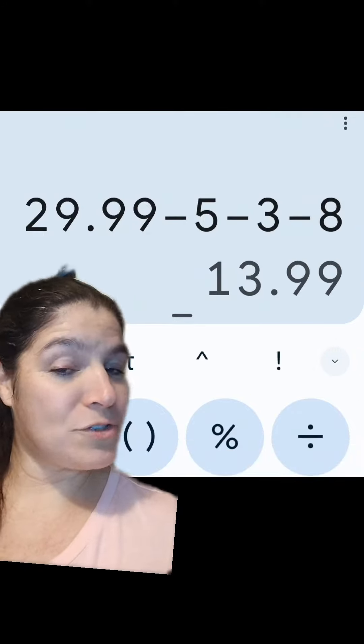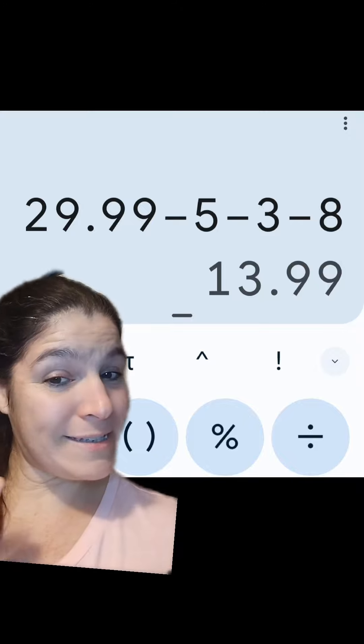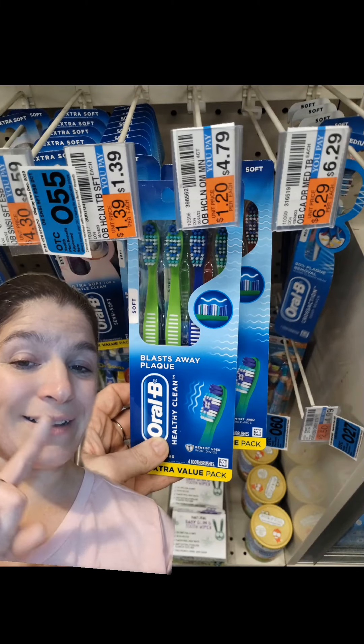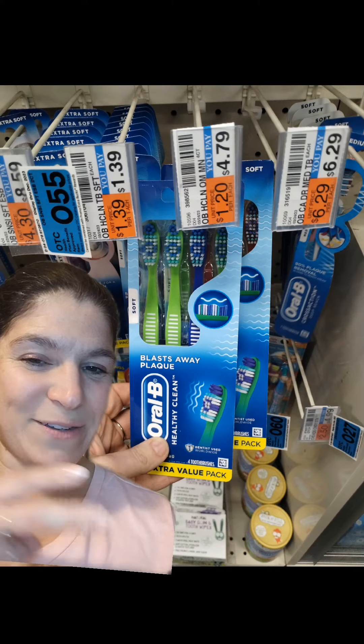If I would have done that Neutrogena deal alone, my net would have been $13.99 for that moisturizer — still a good price, but not $9.96. So look for these in your store, click those coupons, and work them into your deals if you can find them. Go get it!